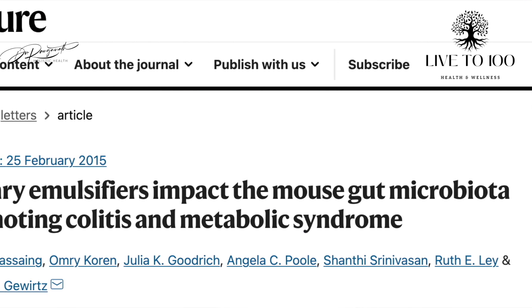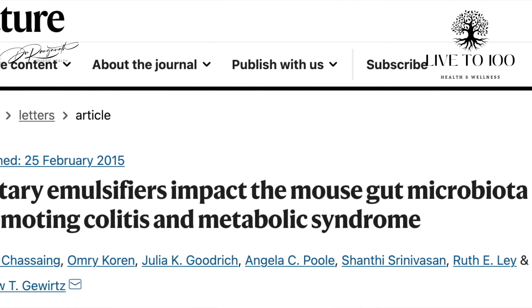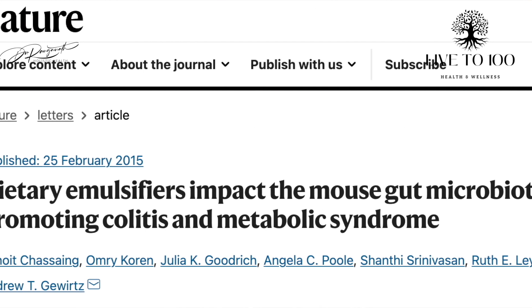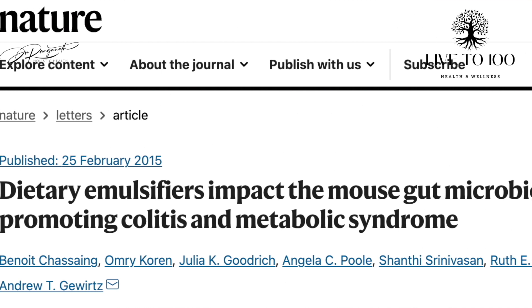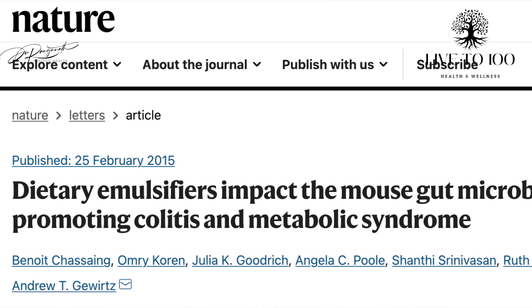A study published in the reputed Nature journal in 2015 by French researcher Dr. Bernard Chassain clearly showed that dietary emulsifiers caused damage to the gut microbiota, leading to the development of colitis — inflammation in the gut — and metabolic syndrome.